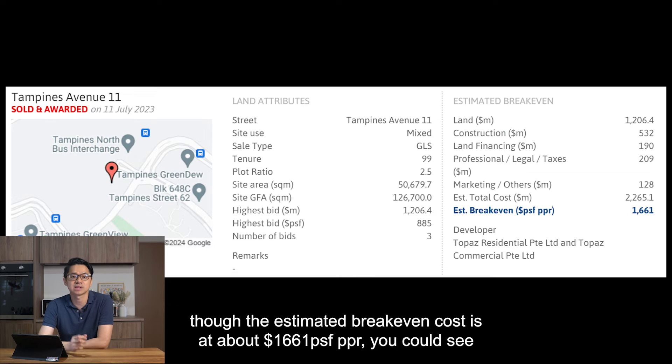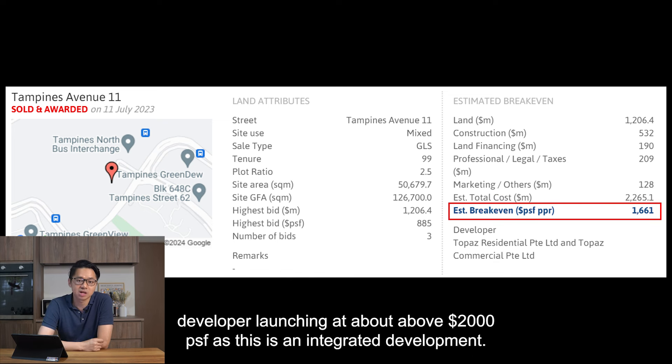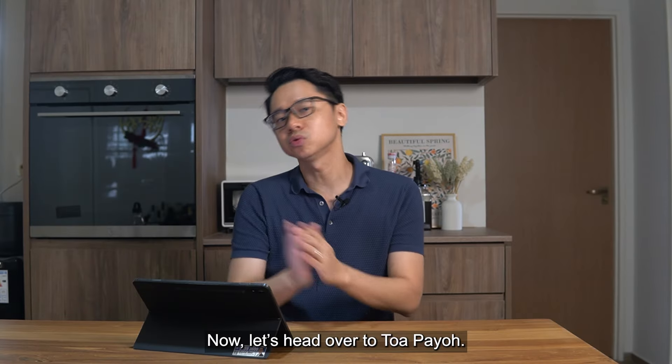This is really cheap. Even though the estimated break-even cost is about 1,661 PSF, you could see developers launching at above 2,000 PSF as this is an integrated development.